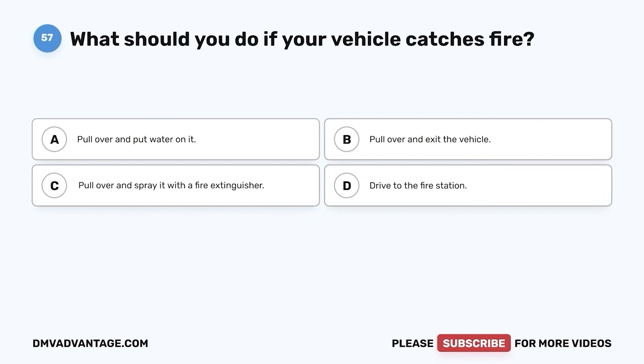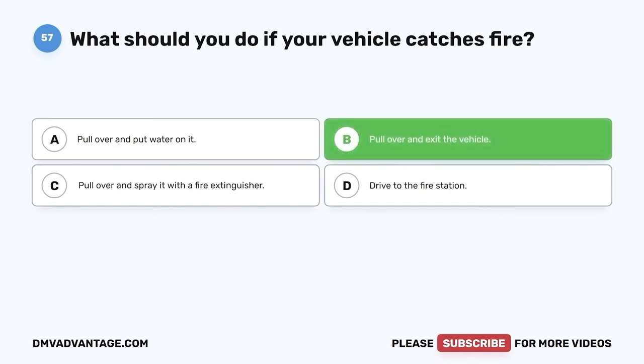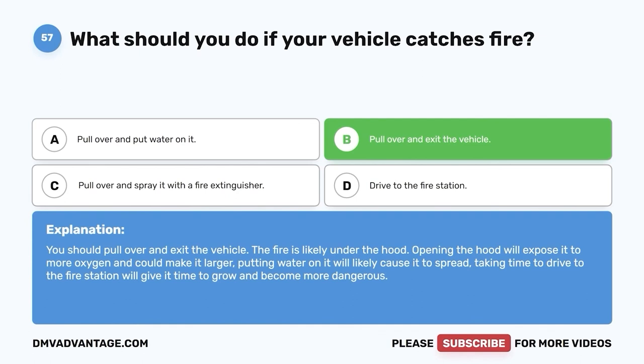Question fifty-seven: What should you do if your vehicle catches fire? A. Pull over and put water on it. B. Pull over and exit the vehicle. C. Pull over and spray it with a fire extinguisher. D. Drive to the fire station. The correct answer is B, pull over and exit the vehicle. The fire is likely under the hood — opening the hood will expose it to more oxygen and could make it larger. Putting water on it will likely cause it to spread, and driving to the fire station will give it time to grow and become more dangerous.